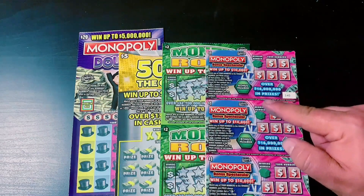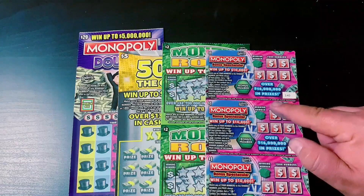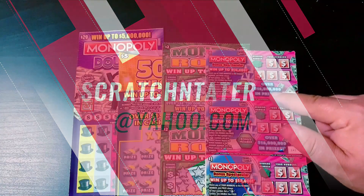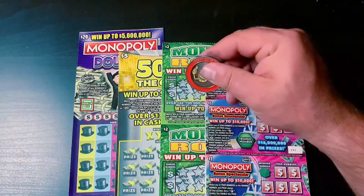But first, I want to show you some big wins for my subscribers. If you'd like to be featured on one of my upcoming videos, send your huge win to me at scratchandtater@yahoo.com, and I will feature you. All right, here are some big wins for my subscribers — enjoy.